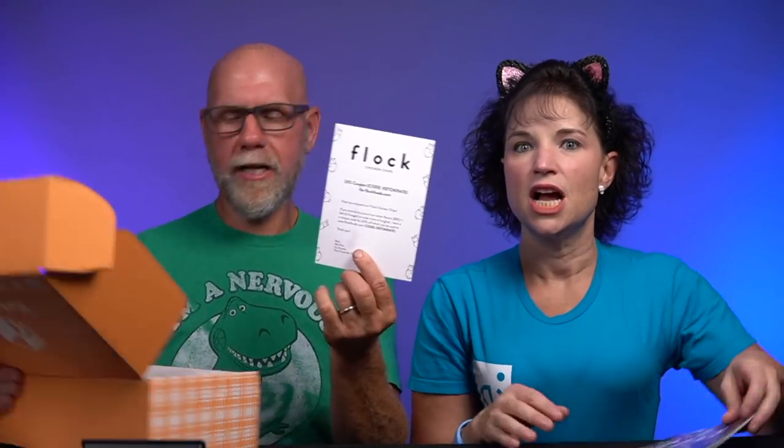If you've never seen us do this before, the way we do the Keto Crate box is we go through everything in here, tell you what it is, the nutrition, how much it costs, and whether or not we think it's worth it. Inside there are always recipes and somebody's story — there's a zucchini apple crisp and Kay's Keto. There's also a coupon code for Flock Chicken Chips, which we've had before and are really good.